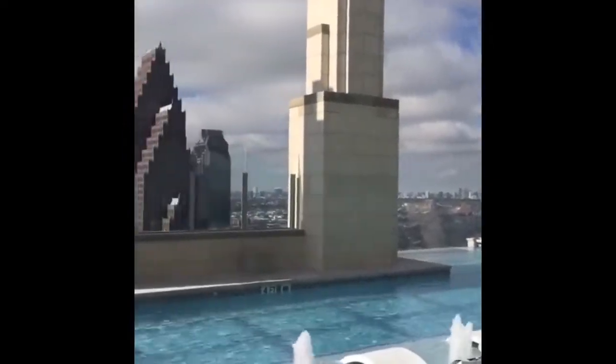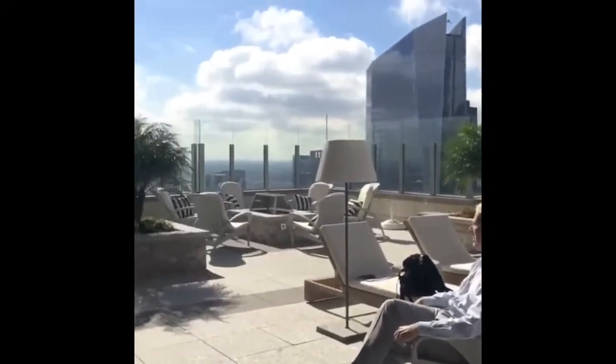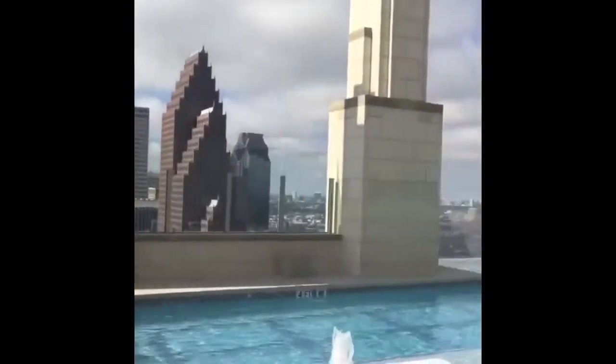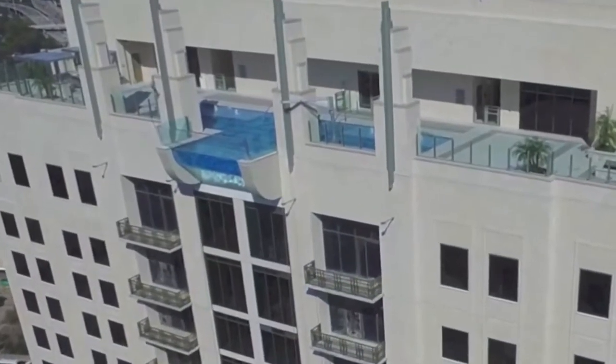For those not willing to risk the teeth-clenching heights, there is another pool on the fourth floor terrace. Any thrill-seeking house hunters can purchase a 564-square-foot studio for $1,805, or dish out $18,715 per month for a 2,993-square-foot penthouse.